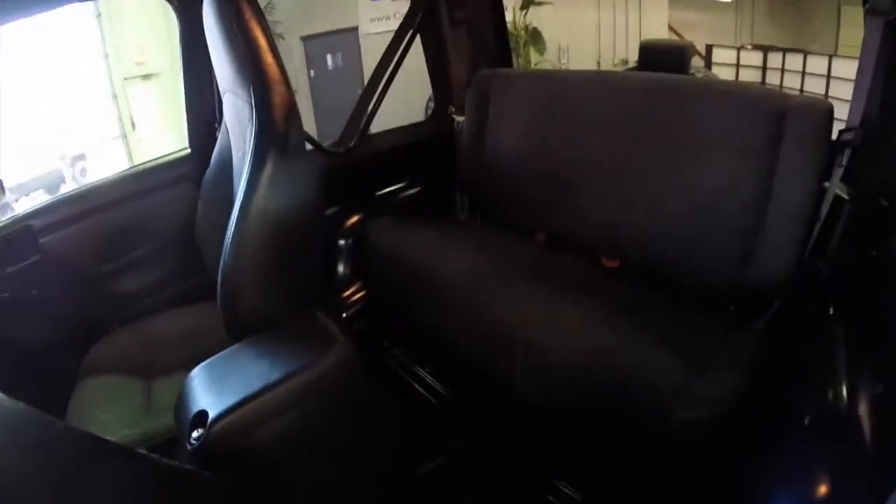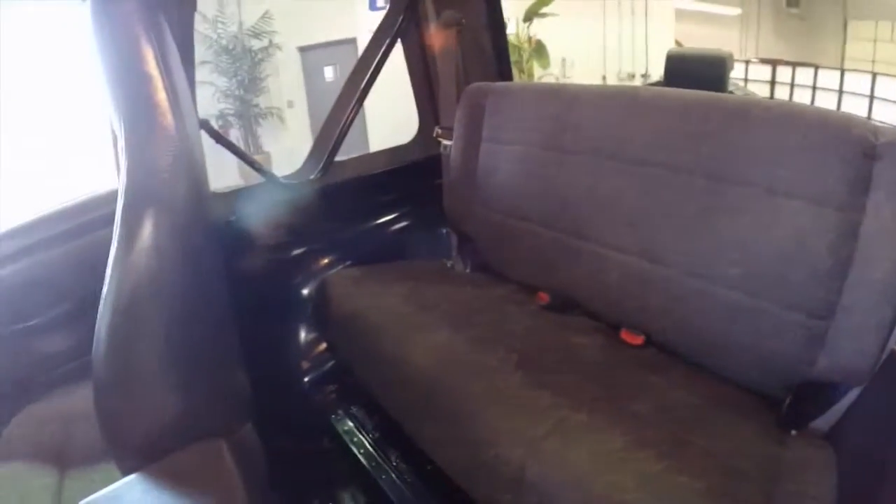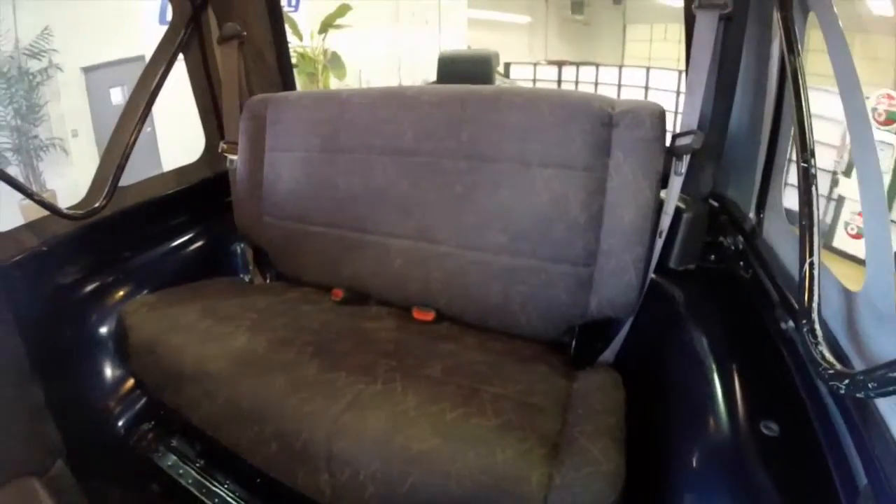Taking a look at the back seat — it seats two, and is foldable and removable.